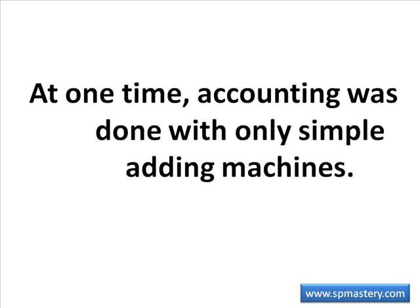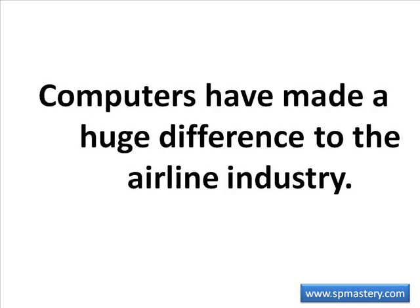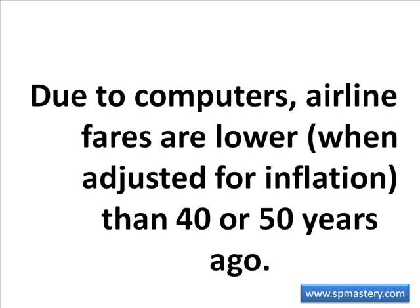I once worked at an airline that started in 1983. Although I was not there at the time, I heard stories of how seat reservations were done originally on a whiteboard on the wall of the reservations room as the booking phone calls came in. Obviously, the advent of computers has made a huge difference in that business. In fact, computers have allowed airlines to lower their fares, when adjusted for inflation, far below that of 40 or 50 years ago. The same is true of many other businesses where computers make large volume processing a possibility.